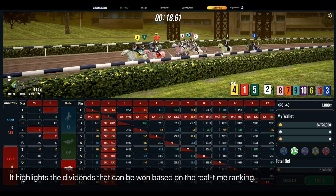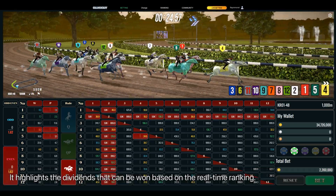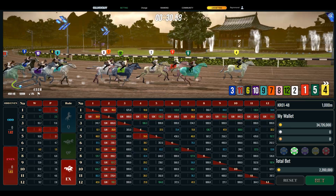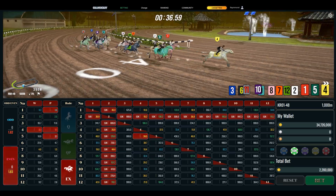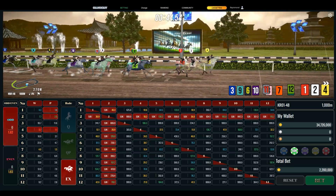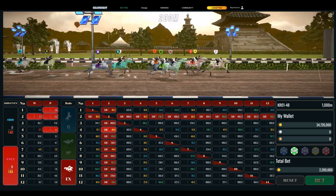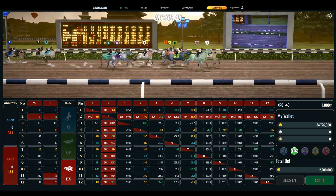It highlights the dividends that can be won based on the real-time ranking. Number five, number one is following — double check the leading horse again, no changes in leading horse. Number four, following horse is number five. It goes just through the last corner, it is a really tense moment. Number two chases closely at last — number four speeds up, number two, number four, number one, number two. From now on we need the final stretch.